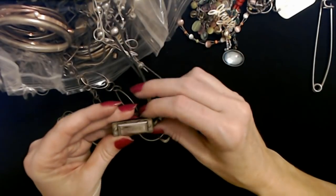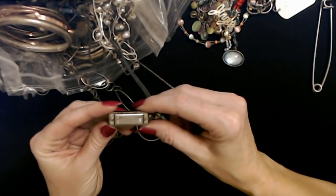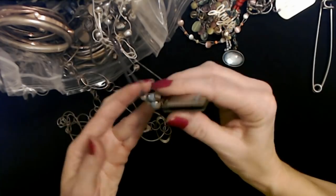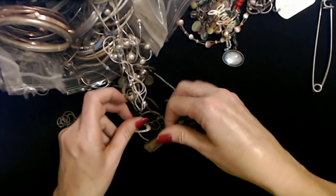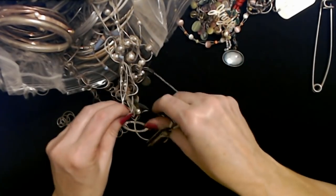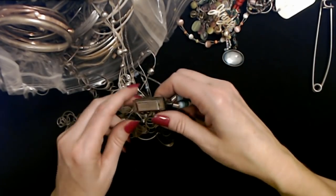And here we have the world's smallest harmonica — it's a Hohner harmonica on a chain. Look at that — I've never seen one of those in one of these bags either. A little baby harmonica. Does it work? Well, I'm not trying it now — I'll clean it before I try it, but you know I'm going to try it.